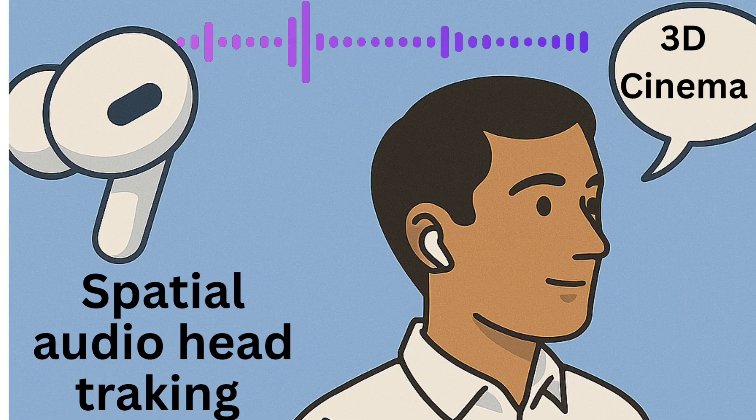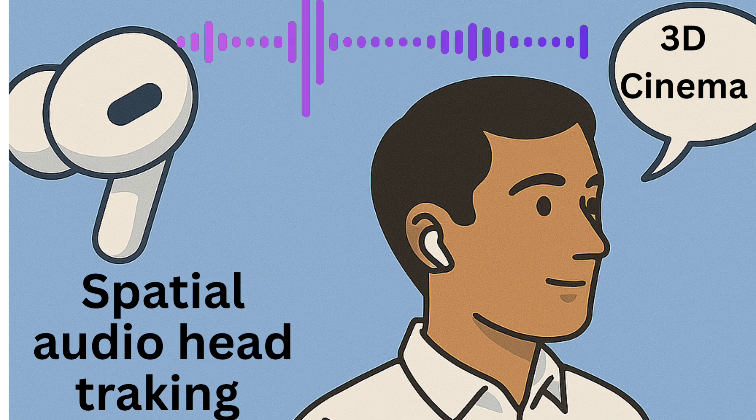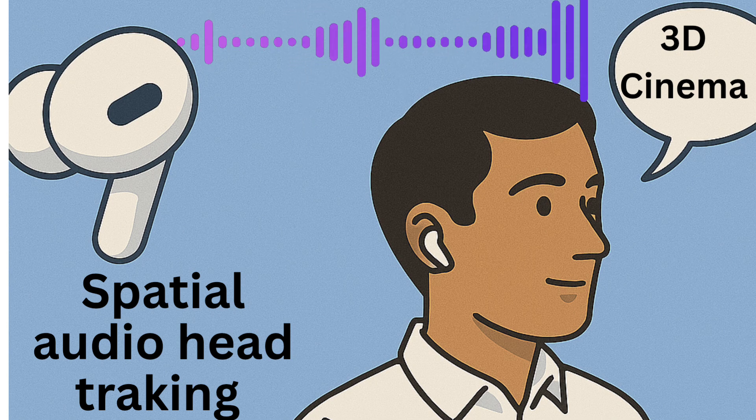Feature 5: Spatial Audio with Head Tracking. During testing, Google trained the system with motion data — how people move their heads while listening. The AI learned how to adjust the direction of sound so it feels like it's coming from all around, like a 3D cinema. If the head turns, the sound still stays in place. That's AI plus motion sensors equaling realistic audio movement.